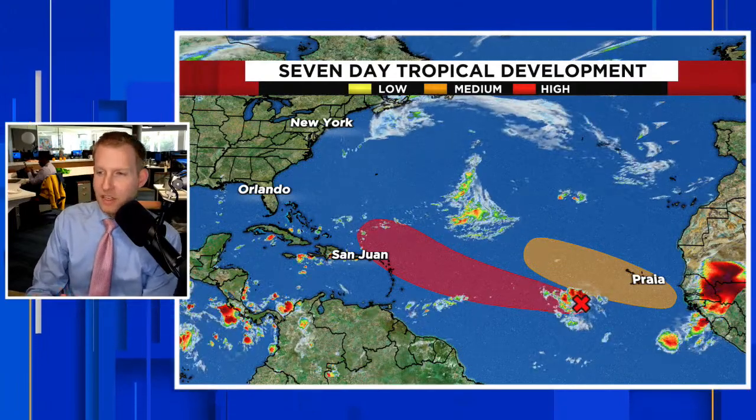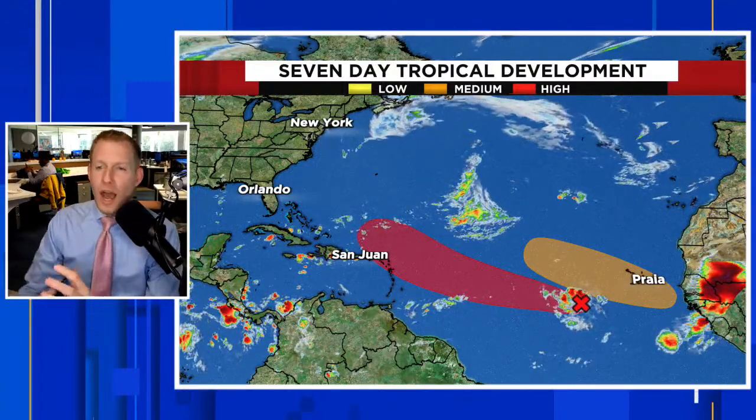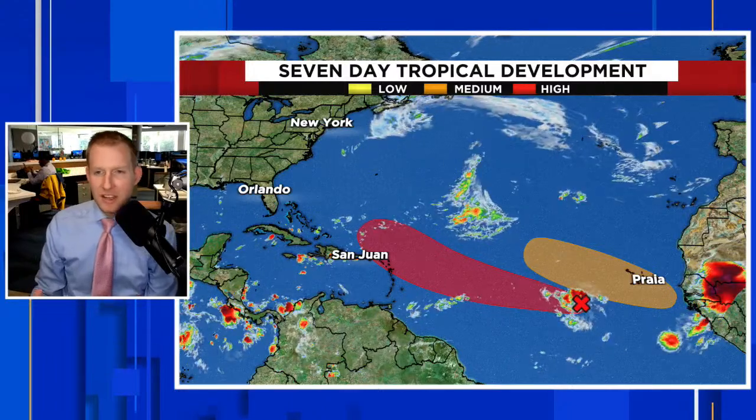Two waves are being monitored now. One is really catching our eye — it's that southern one. We've been talking about this one since last week. I'm going to show you some models coming up later in the video and show you why we need to pay close attention to this.